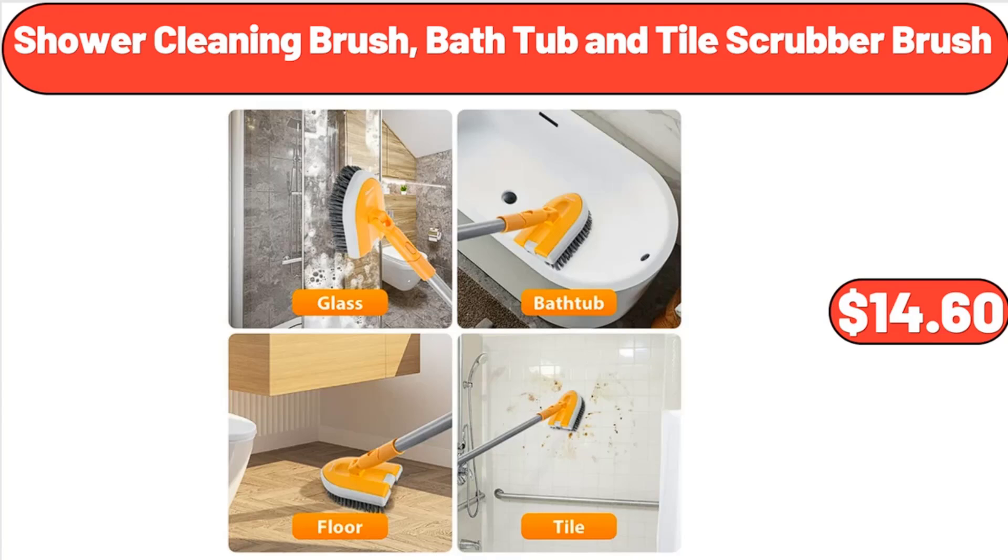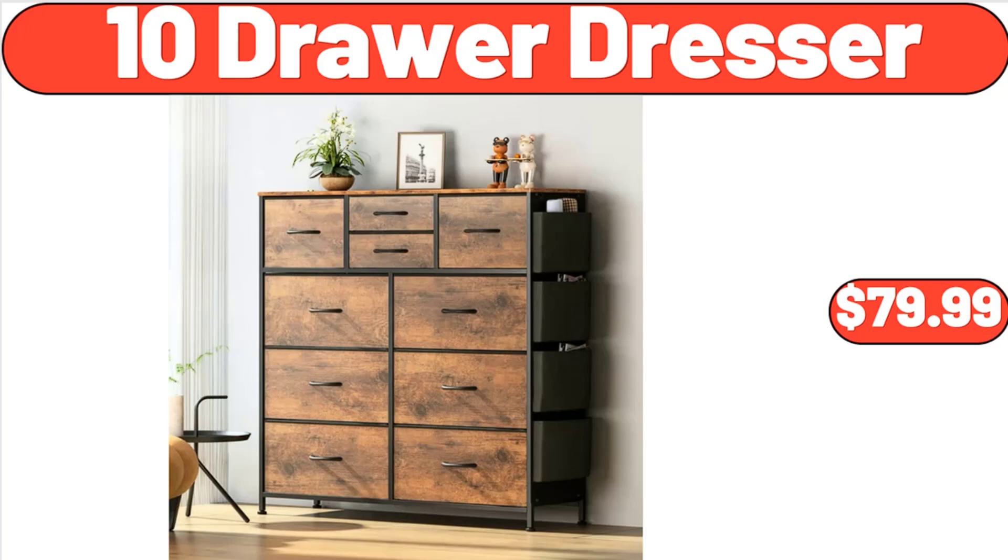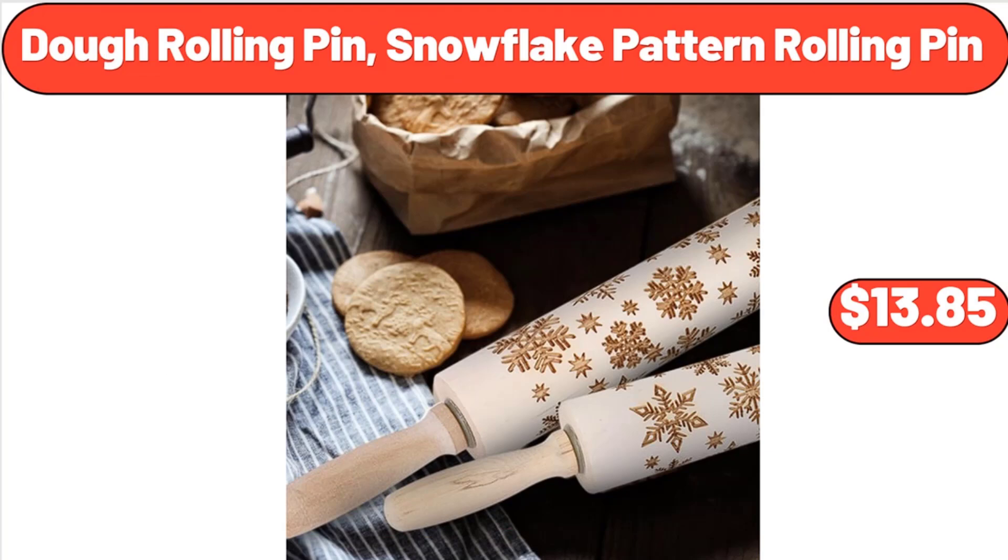Shower Cleaning Brush, Bathtub and Tile Scrubber Brush, $14.60. 10-Drawer Dresser, $79.99. Dough Rolling Pin, Snowflake Pattern Rolling Pin, $13.85. 3-Tier Floor Basket Stand, $29.99.